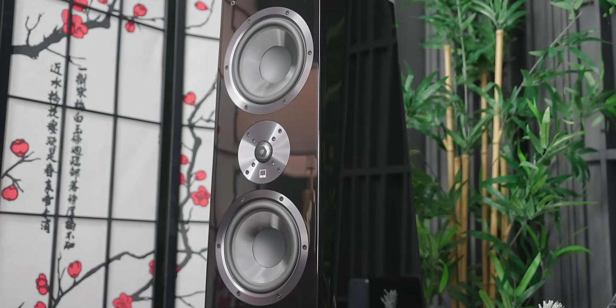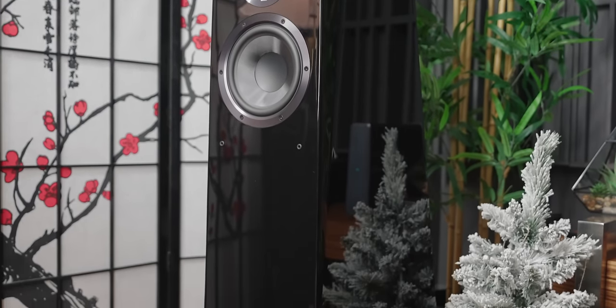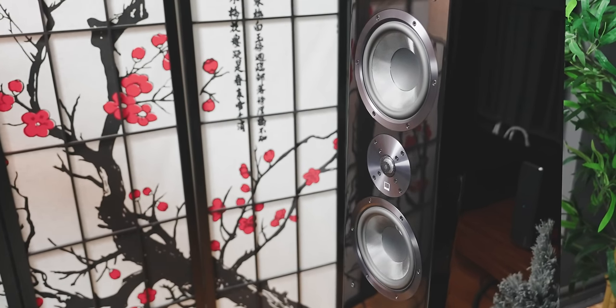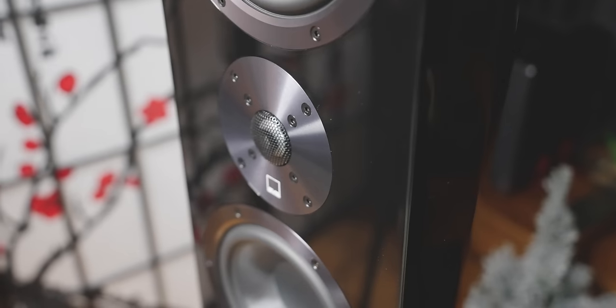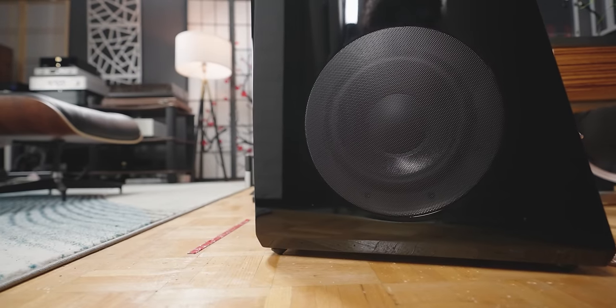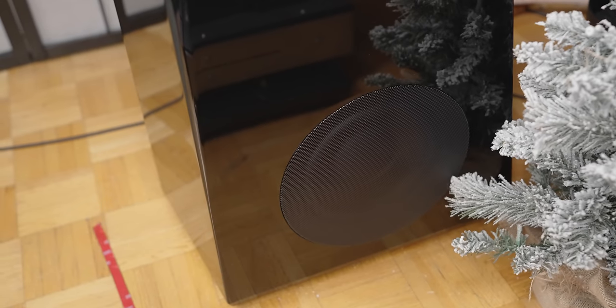First off, SVS — credit where it is due — the build quality is excellent. This one is in piano gloss finish, which isn't my favorite because it is prone to micro scratches and fingerprints a lot more than their non-gloss finish. The SVS Ultra Towers are a 3.5-way design using a 1-inch aluminum dome tweeter, dual 6.5-inch midrange drivers, and horizontally opposed 8-inch woofers. For the amount of money you're paying, that is an impressive number of drivers and a configuration to be given credit for.